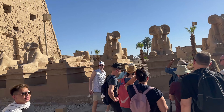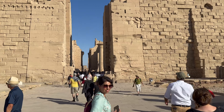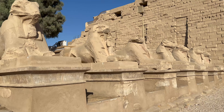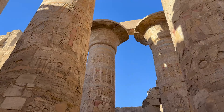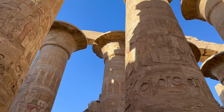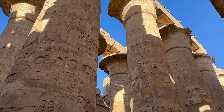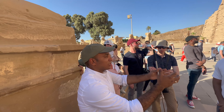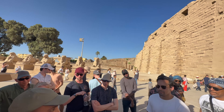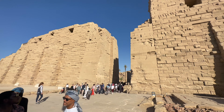Our final stop was the Temple of Karnak, believed to be the spot where creation began and built in honor of the god Amun — the sphinxes flanking the entrance represent Amun. It was built over the course of a thousand years and at its peak was the largest and most important religious complex in ancient Egypt. Karnak was initially built from the inside out, with the outer pylon being the last section constructed.